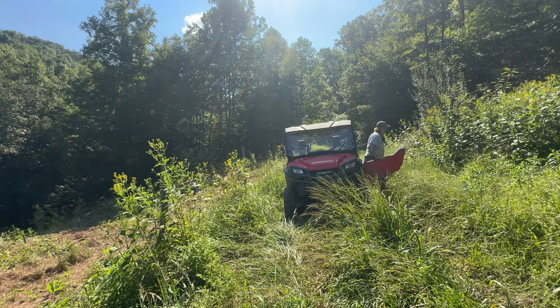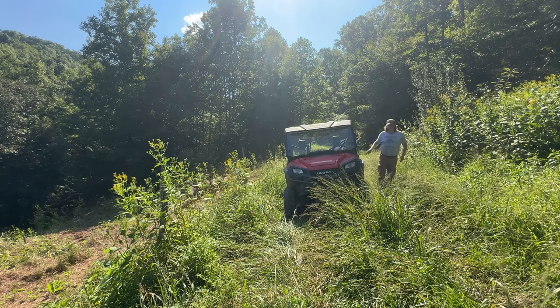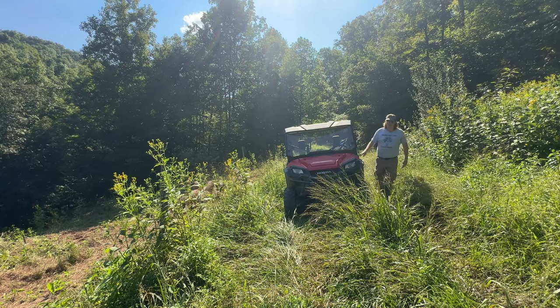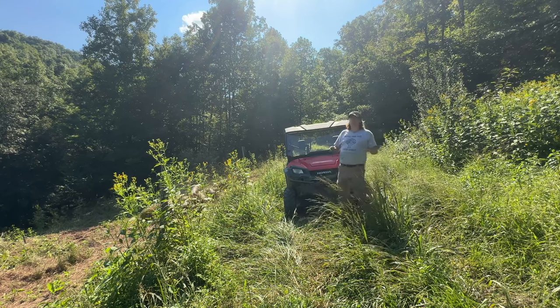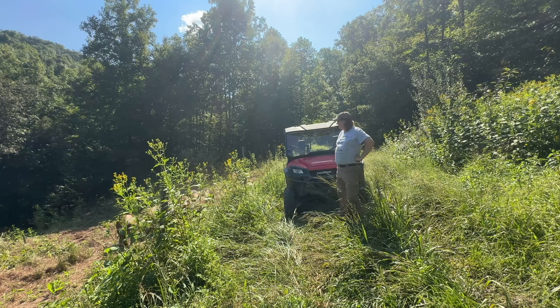I learned a lesson years ago when we bought this property. Right after we got the house built, in my mind I wanted to have these pristine...